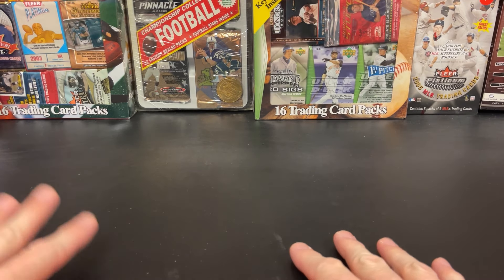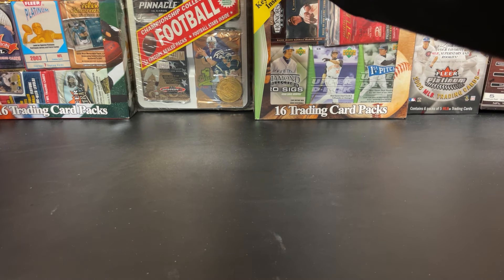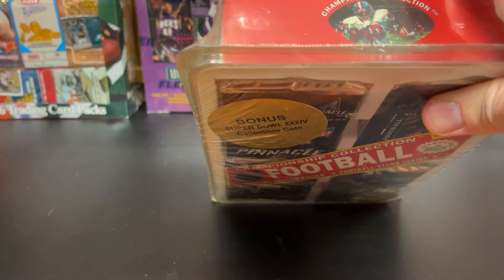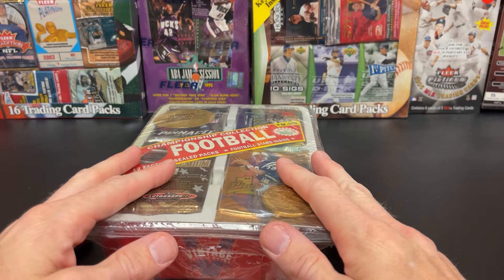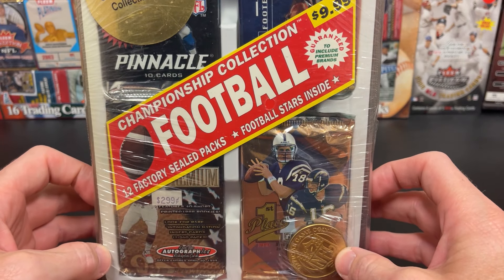I've done some old football boxes and I have plenty of those. We are going to take out this one. This basketball one I've kind of waited — I might do that one more towards the basketball season because I have some old basketball wax. I have so much football stuff in regards to the older wax.